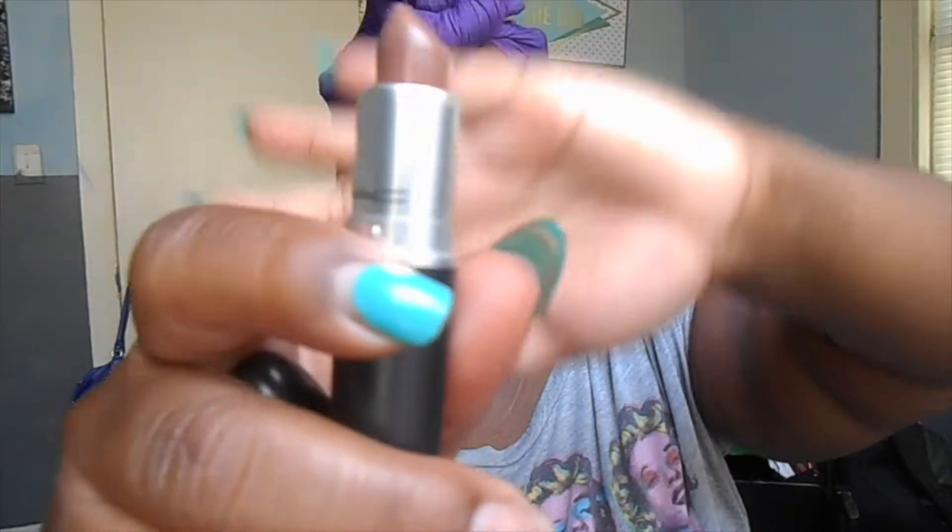My first color that every girl should have is a nude. Everybody needs a nude, and especially as brown girls it's kind of hard to find one. The one I'm going to use is Styled by Sepia by MAC. I'm going to take a dark brown liner — just a dark brown eyebrow pencil — and go ahead and line my lips.